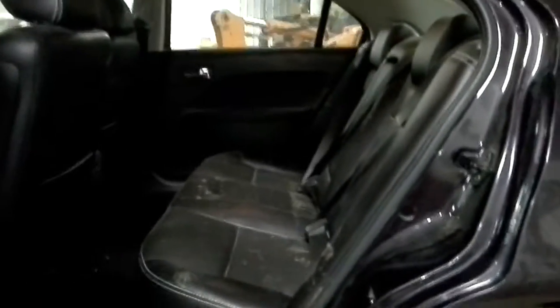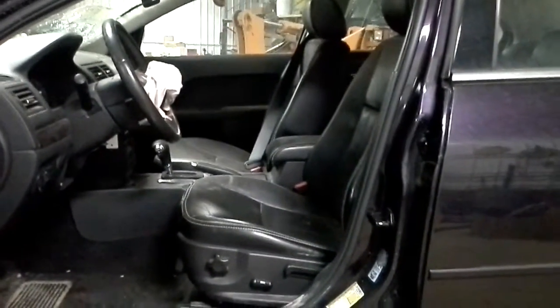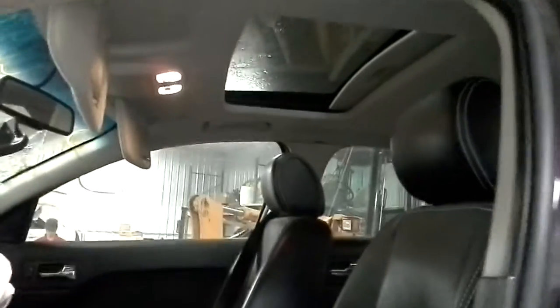It does have a dark leather interior. Of course, power windows and locks. The driver's side seat is powered. Both front seats are heated. It does have a sunroof.